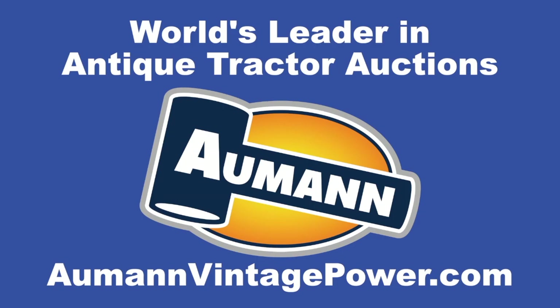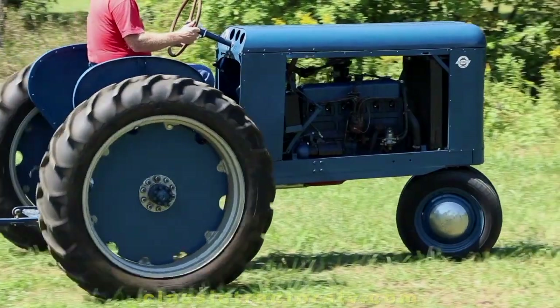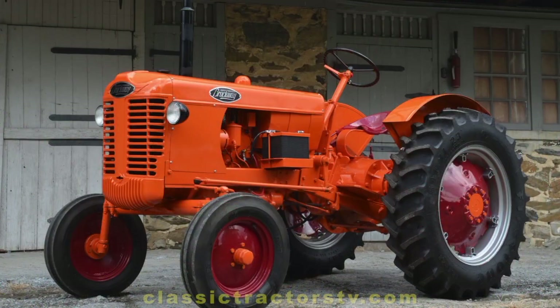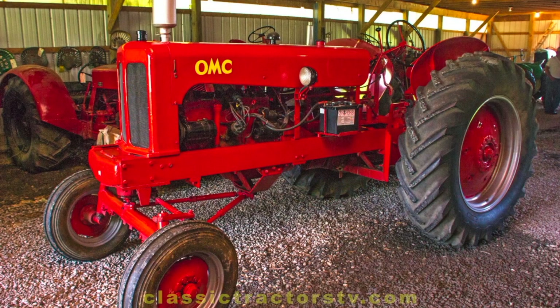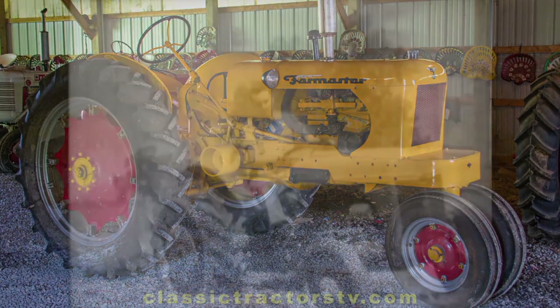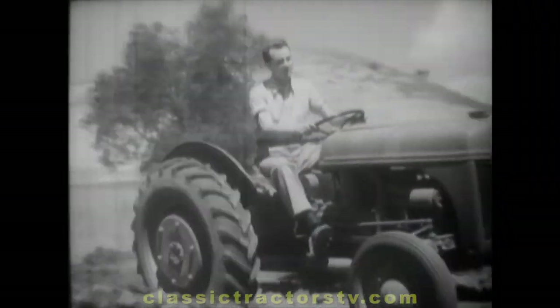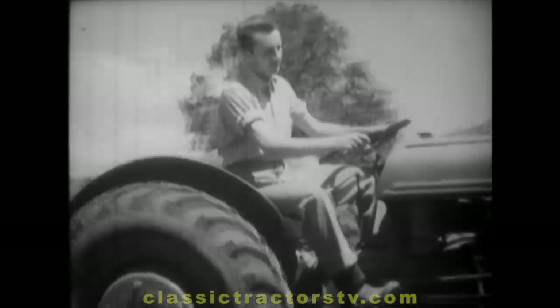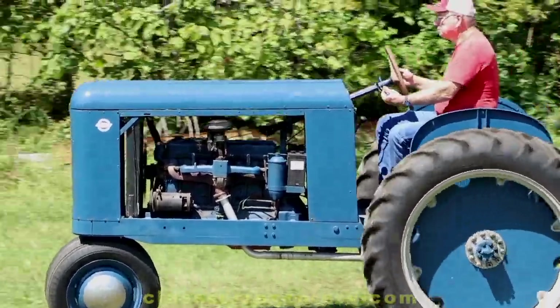Brought to you by Allman Auctions, the worldwide leader in antique tractor auctions. After World War II, many new companies emerged trying to break into the tractor market. Just like the Ford Motor Company, Chevrolet wanted to develop their own farm tractor. In 1946, one independent contractor tried his hand at building a tractor for Chevrolet.